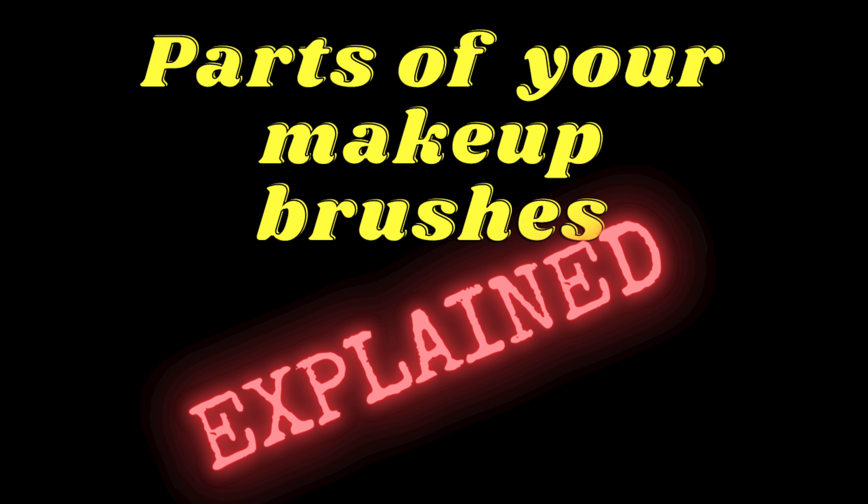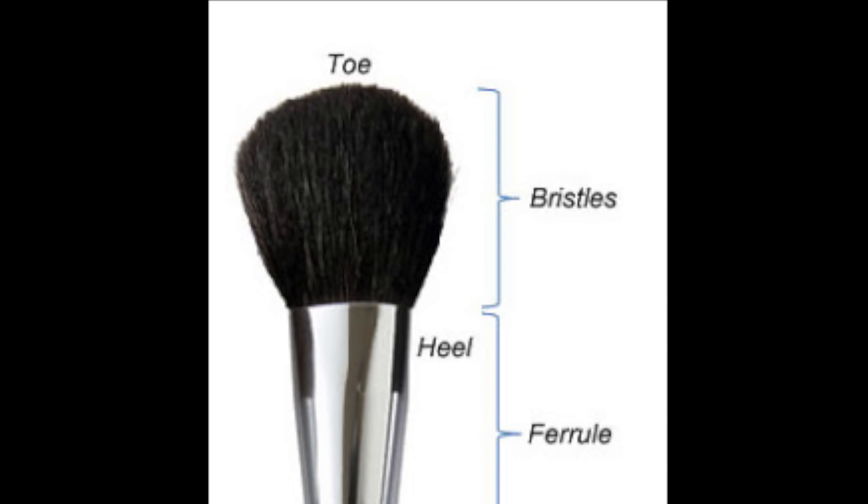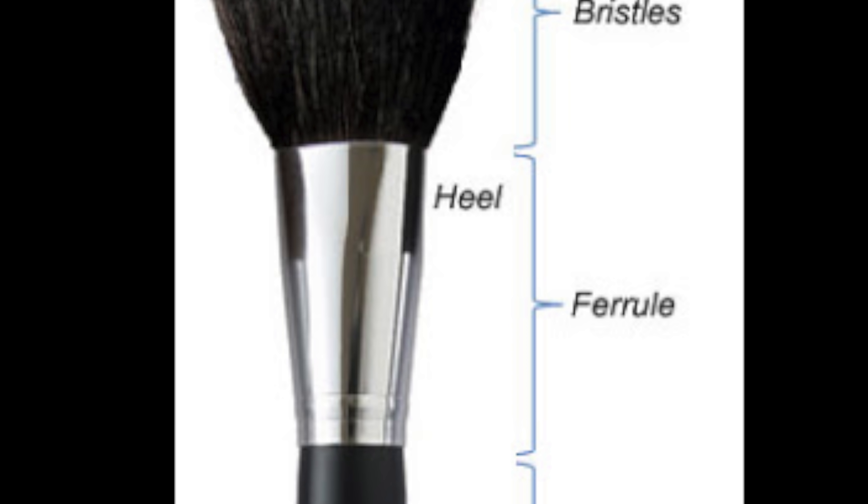Before I go any further, let me briefly describe what you're looking at when you look at a makeup brush. Obviously, the bristles are the hairs of the brush. The tip of the brush is often called the toe, and the heel is basically where the connection between the handle and the bristles happens — that's where it tends to be bound in place.